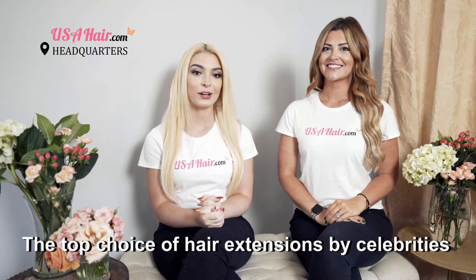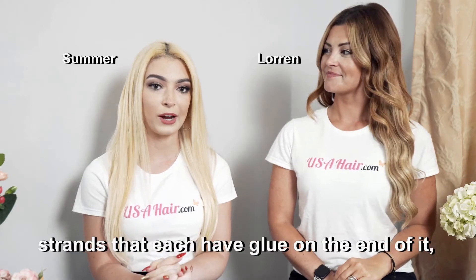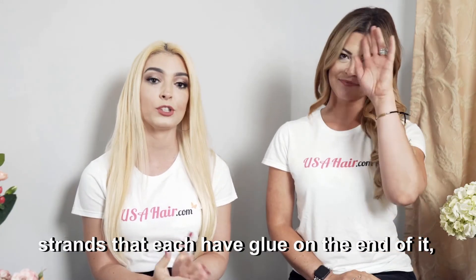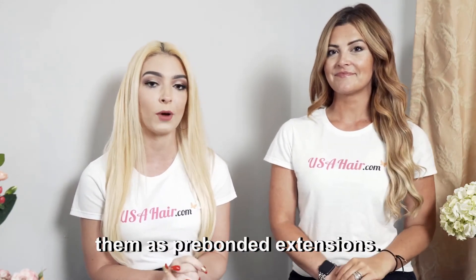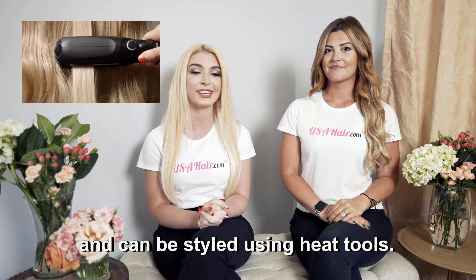The top choice of hair extensions by celebrities are Fusion hair extensions. Fusion hair extensions come in different strands that each have glue on the end of it, which is why some people refer to them as pre-bonded extensions. They are best for coarse, thick hair and can be styled using heat tools.